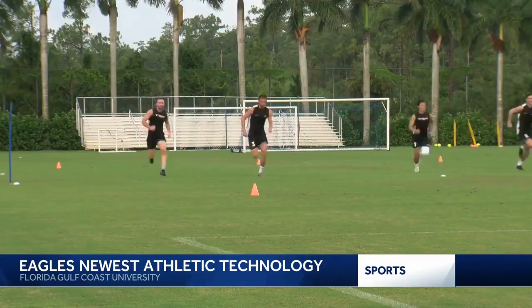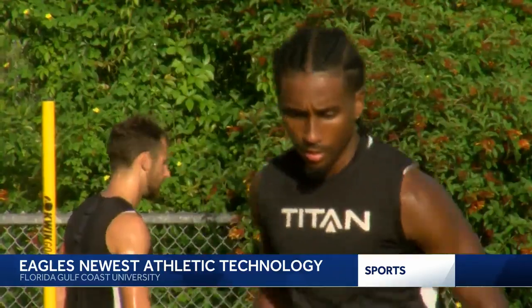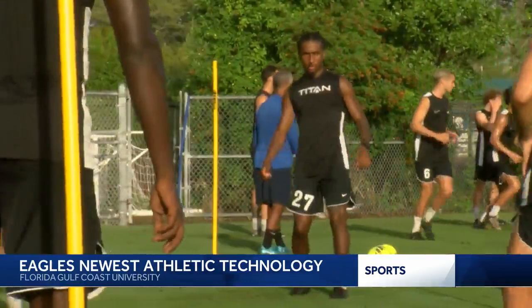All of those data points are compiled onto a computer that the coaches check out almost daily. They use it to prevent injuries, evaluate players' performances, and tailor their training to the team's needs — helping the coaching staff recognize when it's important to push and when it's important to back off.